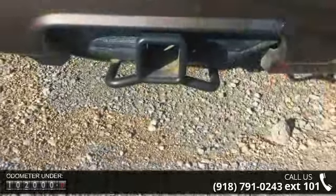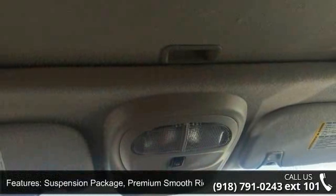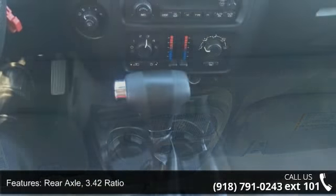This vehicle's top features include suspension package, premium smooth ride, rear axle 3.42 ratio, rear wheel drive, suspension front independent, rear 5-link coil springs, and stabilizer bars front and rear.